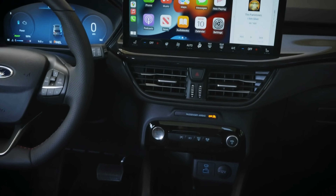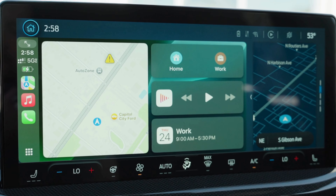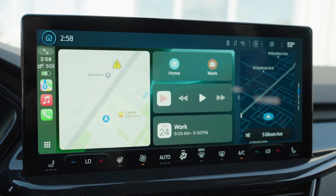Let's start with the infotainment system. The ST-Line comes equipped with an 8-inch touchscreen that runs on Ford's SYNC 4 interface. You'll get seamless integration with both Android Auto and Apple CarPlay, but if you're looking for an upgrade, the Platinum model comes standard with a 13.2-inch display for even more screen real estate.